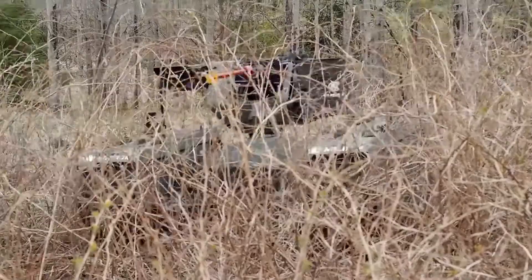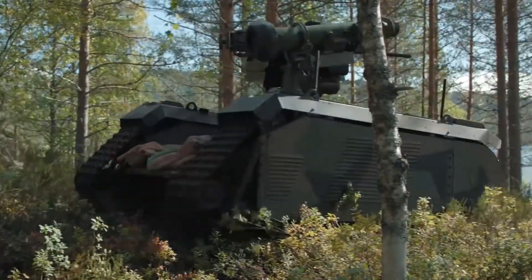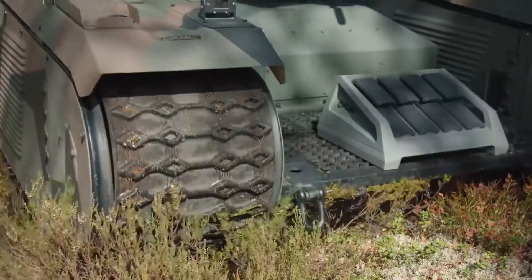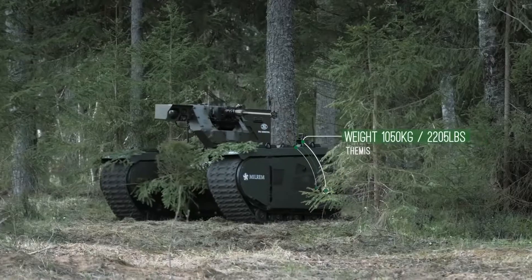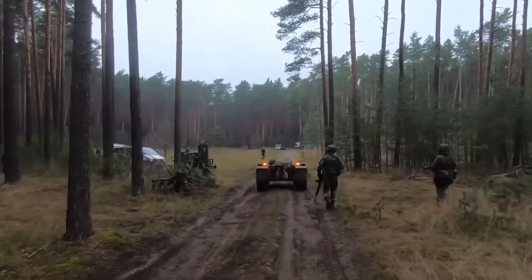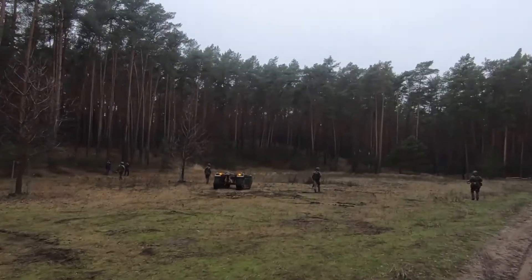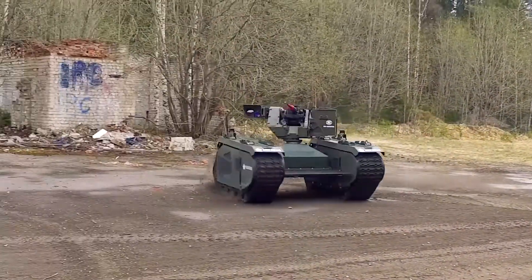Themis Fighting UGVs provide direct fire support for maneuvering forces, operating as a force multiplier. They provide high precision over large areas, day and night, increasing standoff distance, force defense, and survivability with an integrated self-stabilizing remote-controlled weapon system. Light or heavy machine guns, 40mm grenade launchers, 30mm autocannons, and anti-tank missile systems can all be fitted to the battle UGVs.